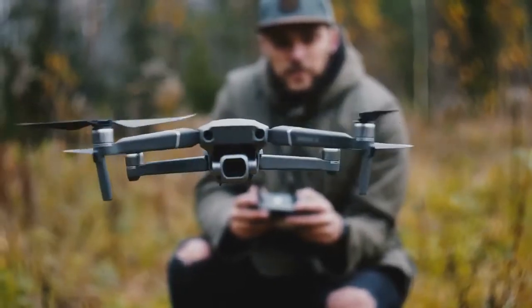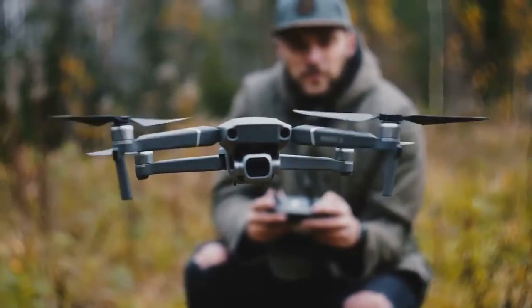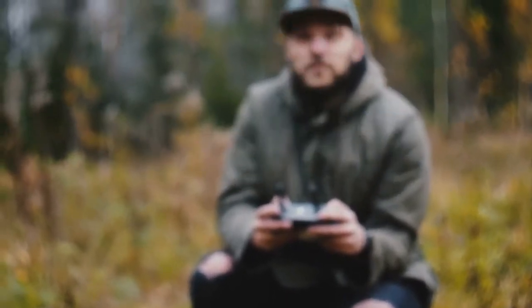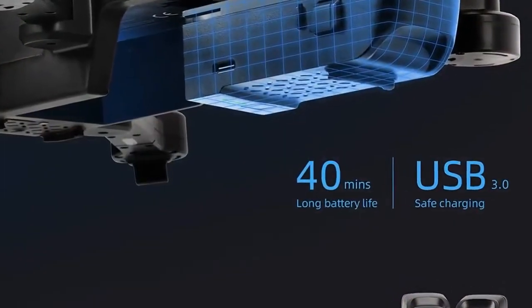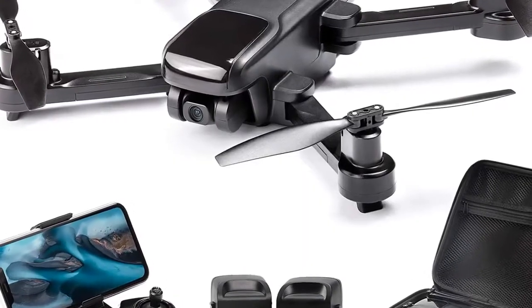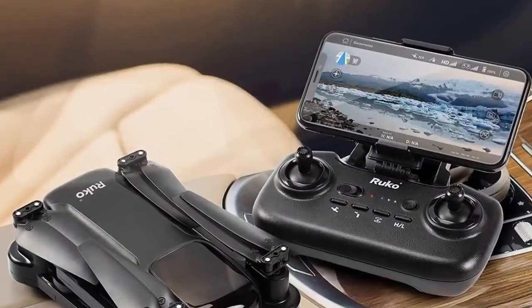Let me introduce the Ruko U11 GPS drone with camera for adults. It has 40 minutes flight time, a 4K UHD mini FPV quadcopter with live video, auto return home, follow me feature, and tap fly. It is easy to use for beginners, comes with two batteries and a carrying case, and it is black. I will leave a link in the description to get more information about this item.